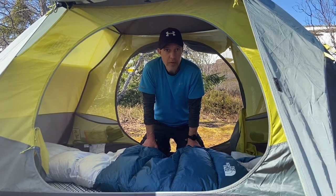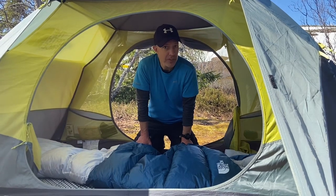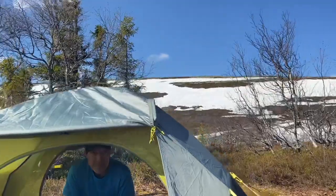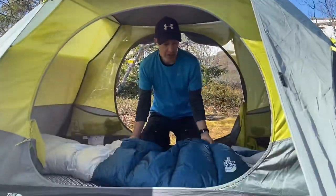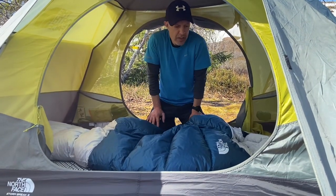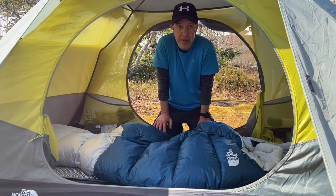Welcome to this rather short review of a North Face Blue Kazoo 20-degree sleeping bag, also minus 7 degrees, coming at you from Fudufjellet in Sweden. I bought this last fall, it's a 2022 model. I didn't see a lot of reviews on it, so I thought I'd give you quick first impressions from a weekend outing here.